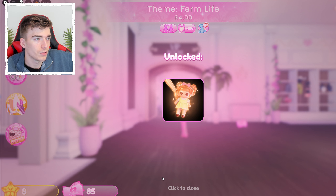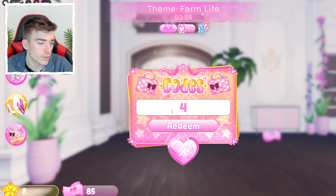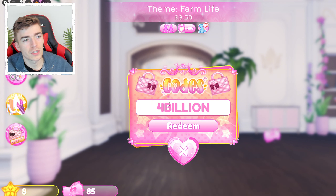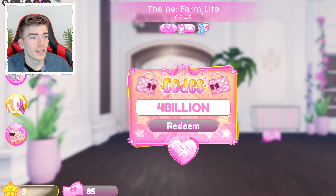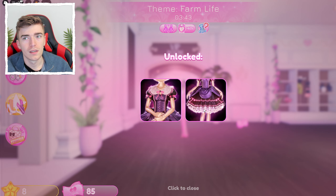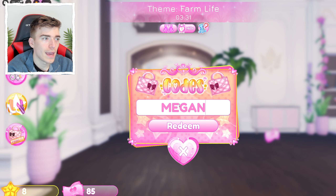Dress to Impress recently reached 4 billion players, which is crazy. Redeem the corresponding code and you get a nice looking dress — it's an unexpected design but it's free, so claim it before it expires.